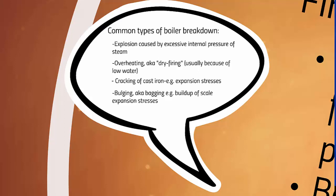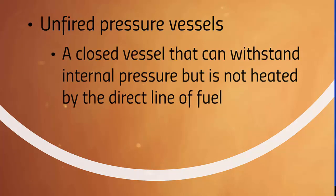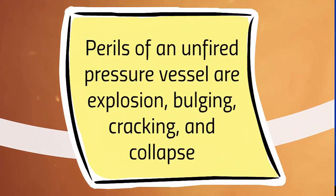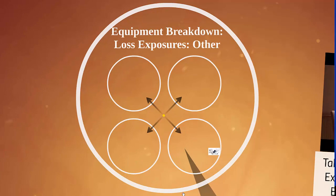For many of these things we're going to discuss, it might seem like you have to be an electrical engineer or at least somebody familiar with mechanical breakdown, but just having exposure to these types of losses and perils is extremely important in understanding how to insure them. Now let's look at unfired pressure vessels. An unfired pressure vessel is a closed vessel that can withstand internal pressure but is not heated by the direct line of fuel. Perils of an unfired pressure vessel include explosion, bulging, cracking, and collapse.